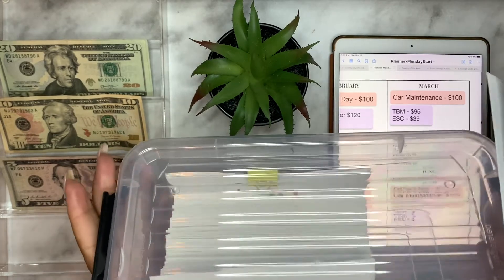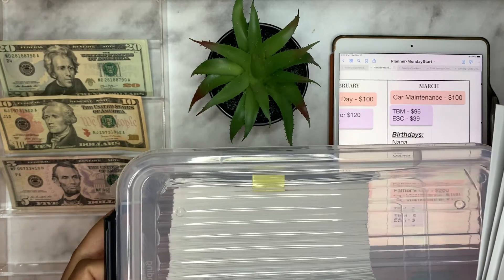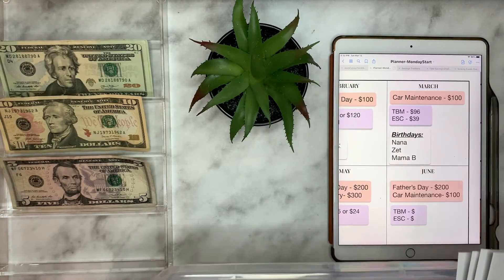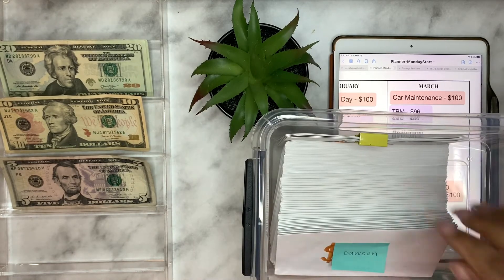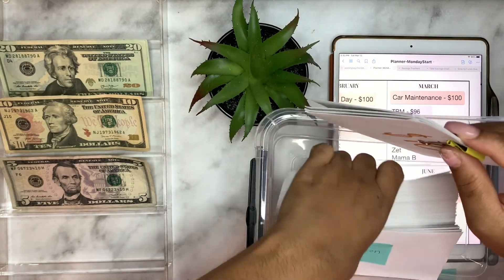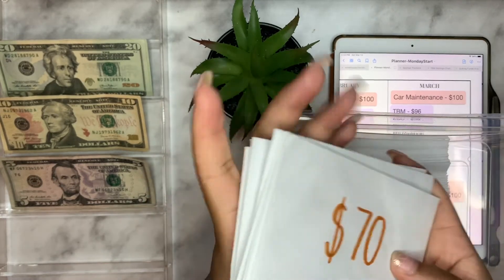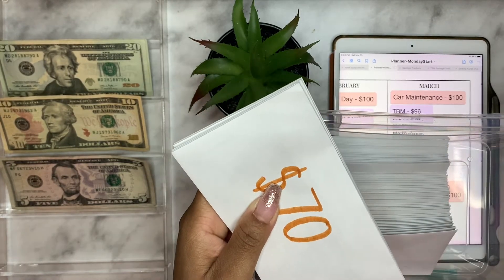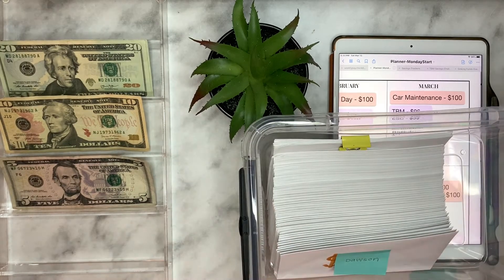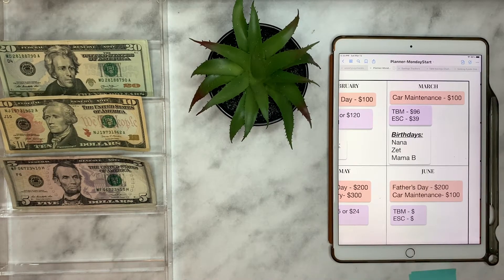I keep all of my stuff in a clear bin — I saw another YouTuber do that and went to the dollar store to get one. All the envelopes that are done I have clipped together, and I add those to the stack. Eventually I'll need to use my bigger clip, but this works fine. Then I put the done ones in the back so I know they're finished.